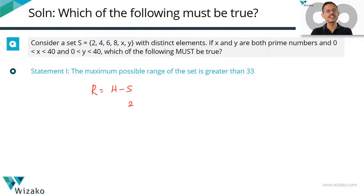Let's start with Statement 1: the maximum possible range of this entire set is greater than 33. Range equals the highest number minus the smallest number. The smallest number in this set is 2, since x and y are odd primes — at least 3 and above. X and y are prime numbers. What is the largest prime number less than 40? It is 37. So if one of x or y is 37, the maximum possible range is 37 minus 2 = 35, which is certainly greater than 33. Statement 1 is true.